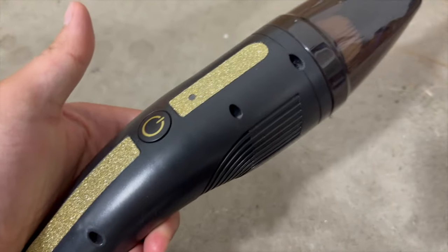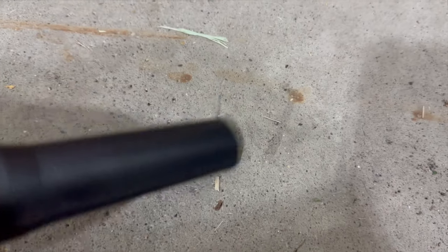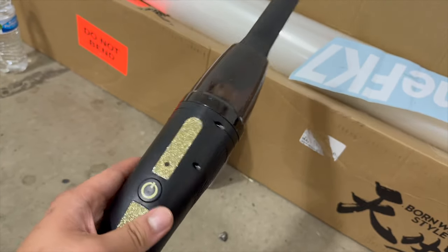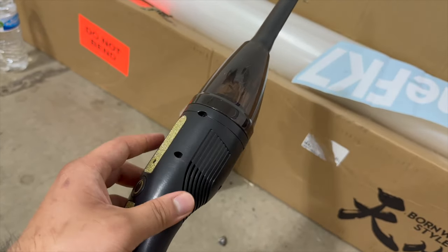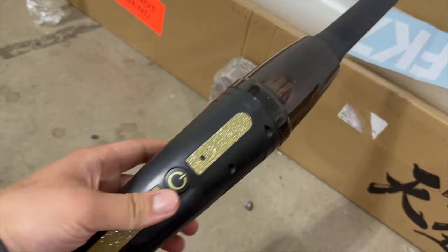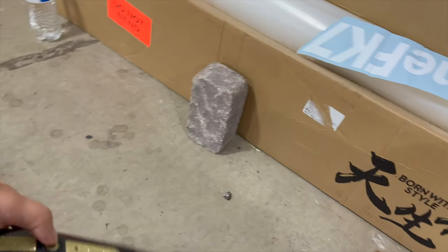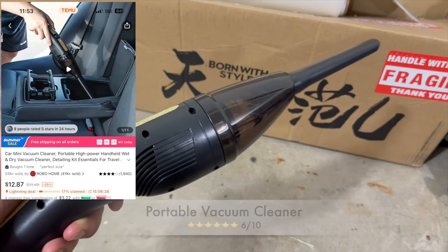The vacuum is fully charged and we're going to test it out. Here are some grass clippings I found on my garage floor — let's see how powerful it is. There's barely any suction, but it is portable and the battery lasts 60 minutes. It works for small loose stuff, but if things are stuck on your carpet it probably won't work. I'd rate it three out of five.